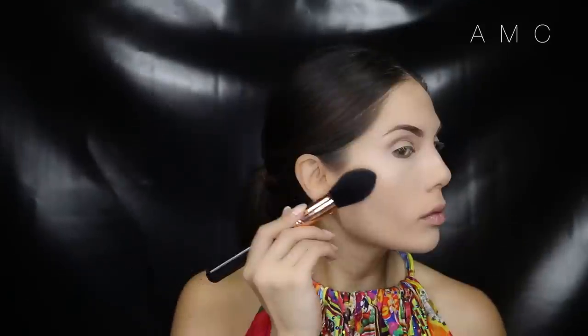For a natural contour I'm taking my favorite matte bronzer by Galactic — this will act as a transition shade as we deepen the contour next. I'm also adding this bronzer down the sides of my nose with a small shader brush to contour; this gives my nose more shape and really pulls the look together.